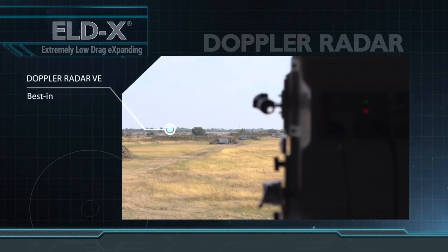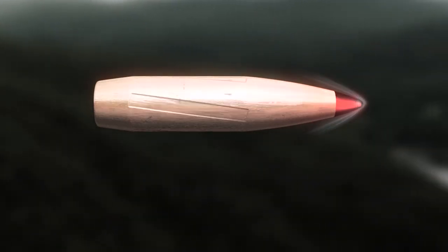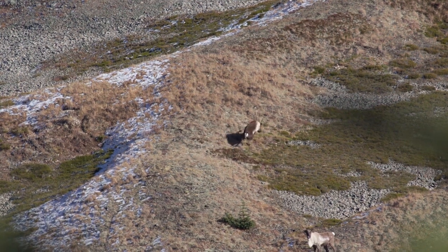Let's talk about ballistic coefficient and why selecting a bullet with a high BC is important while hunting. The first reason is that a bullet with a higher BC is going to retain both its energy and velocity better over any given distance. What that means for us is that while hunting, we're going to have flatter trajectories, and our bullets are going to be less susceptible to wind drift, which is really important in shifty mountain winds. Because ballistic coefficient also translates into greater energy retention, your bullet is going to break through bone and muscle, reaching those vital organs.